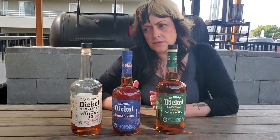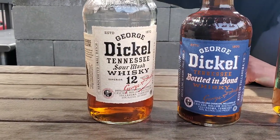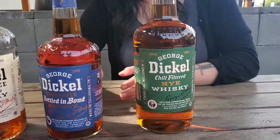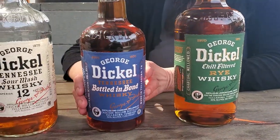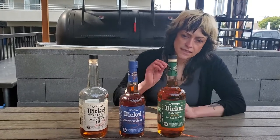I brought some examples out because Dickel is one of my favorite Tennessee whiskeys. This is their 12-year sour mash, this is their rye, and then bottled in bond is another process that you see in a lot of whiskeys — we'll go over that some other day — but that's their bottled in bond. It is phenomenal. We smoke this one in-house and it makes the best old fashioned that you could possibly imagine. Even unsmoked, it is delicious.